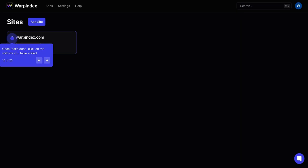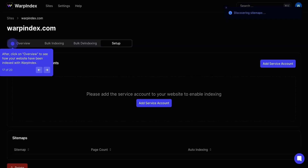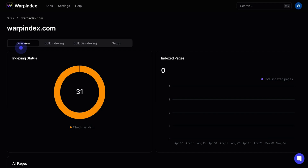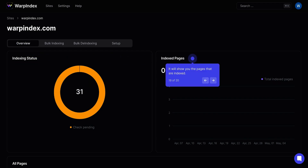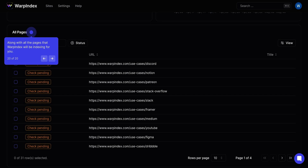Once you're all set up, you can monitor all the indexing activity from your site's dashboard. When you click on Overview, you'll see the indexing status for every web page, so you can keep track of what's been indexed and what's still pending. Warp Index can also notify you of any issues preventing a web page from being indexed, so you can take action.